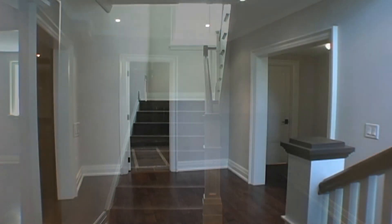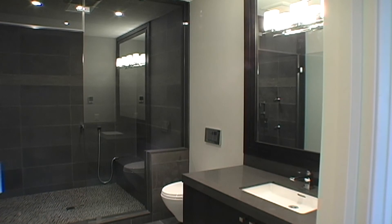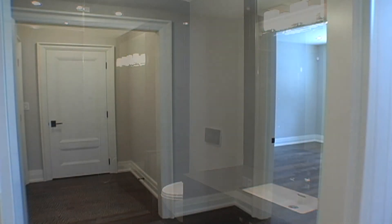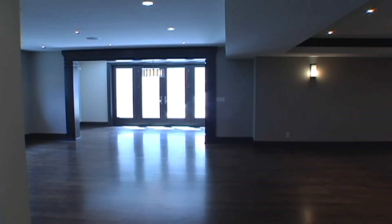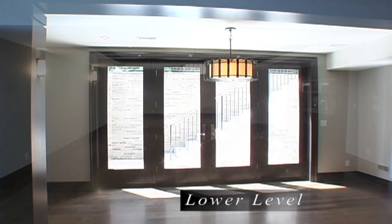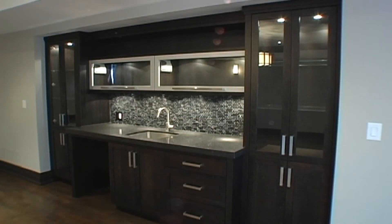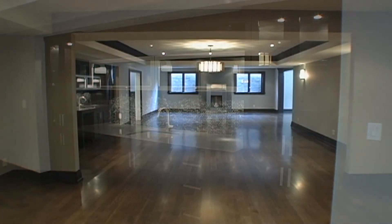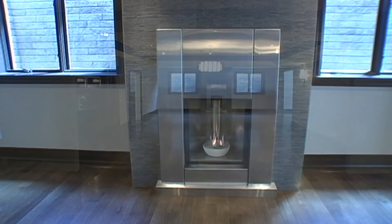The lower level boasts a spa-like washroom with steam shower, nanny room, exercise room, walk up to the back gardens, theater room, recreation room with butler's pantry, future wine cellar, and a vertical gas fireplace with custom stainless steel and marble surround.